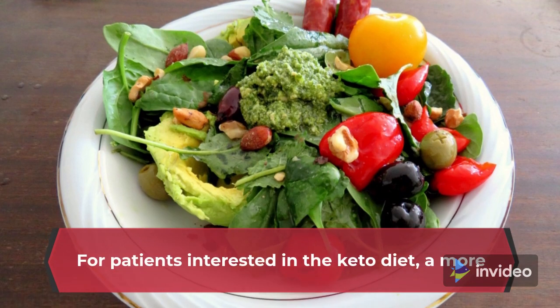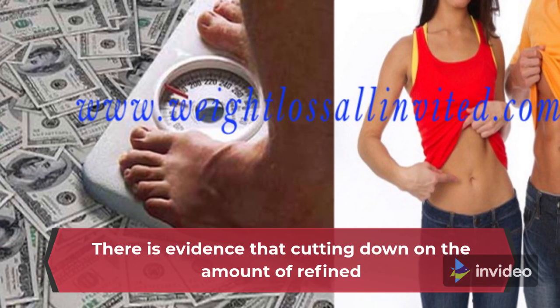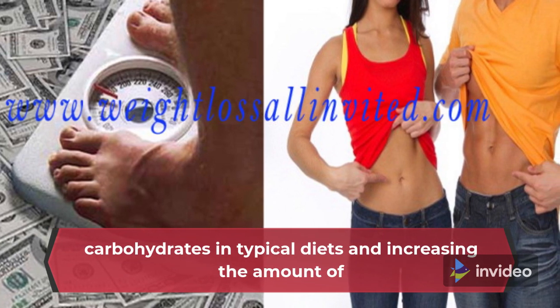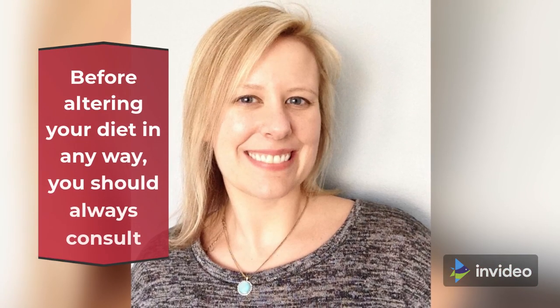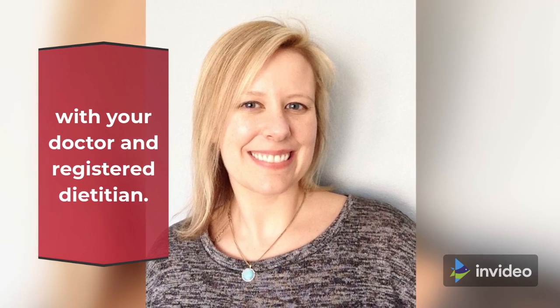For patients interested in the keto diet, a more moderate approach may be advised. There is evidence that cutting down on the amount of refined carbohydrates in typical diets and increasing the amount of healthy fats consumed can be beneficial to one's overall health. Before altering your diet in any way, you should always consult with your doctor and registered dietitian.